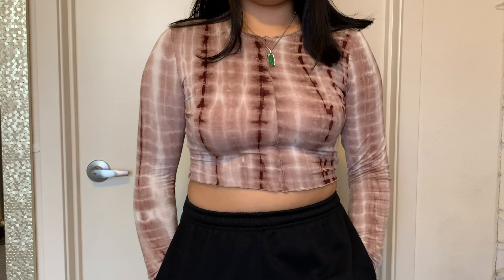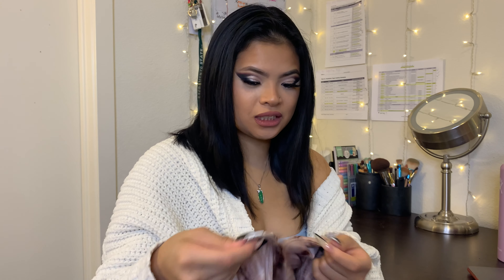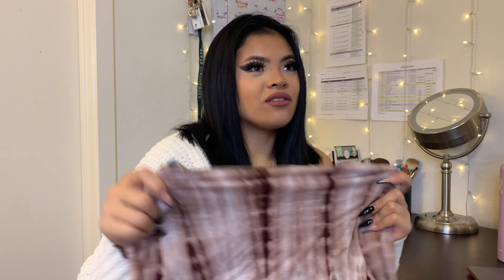The second top that I got is this tie-dye seam top. It's thin but not see-through. When I wore this top, I'm telling you, this is a catfish top — my boobs look so big. I think you guys need this in your closet.